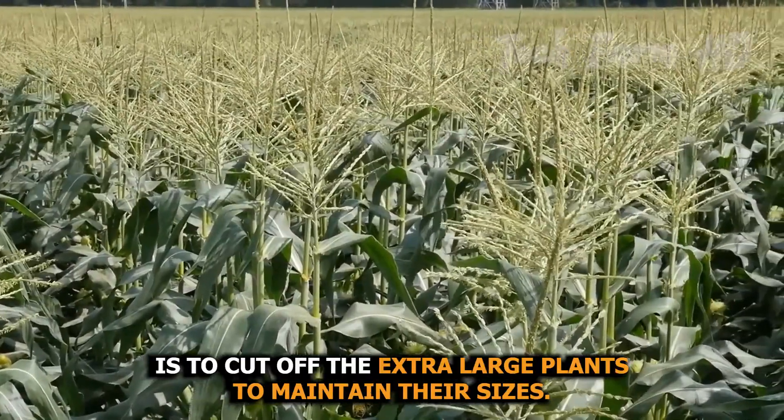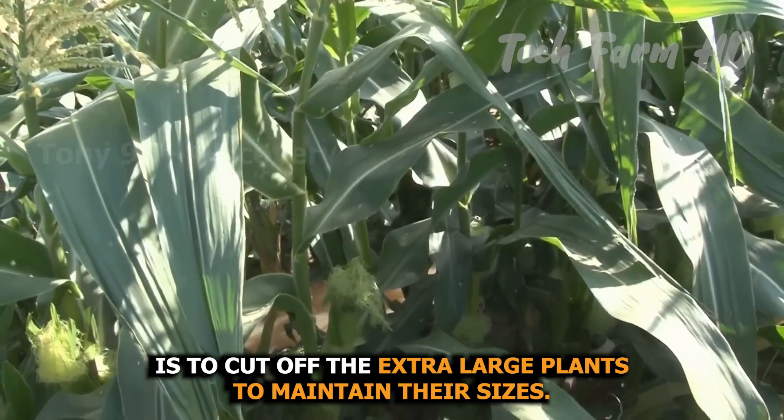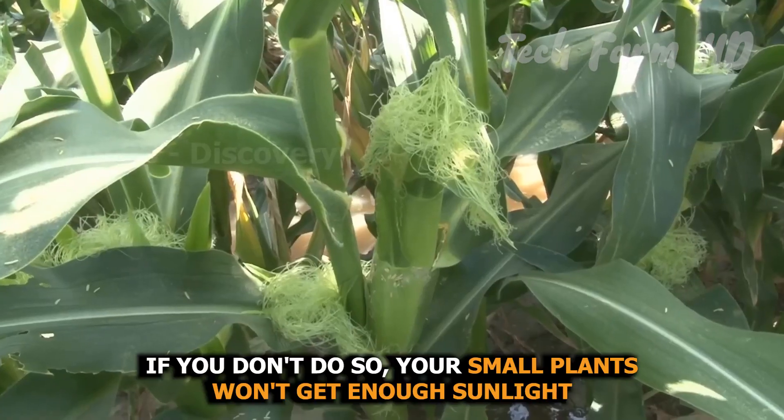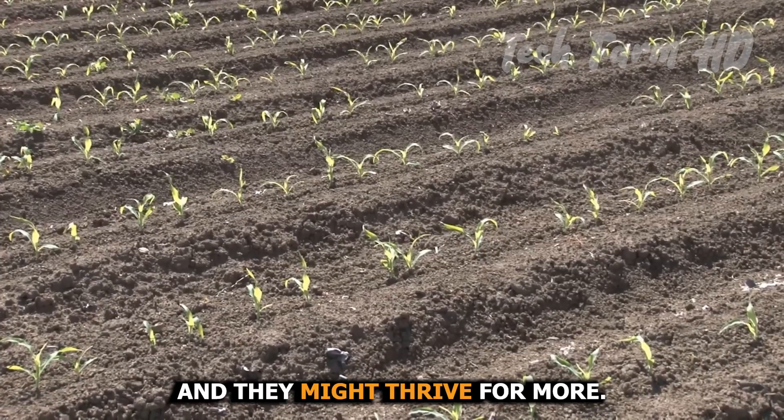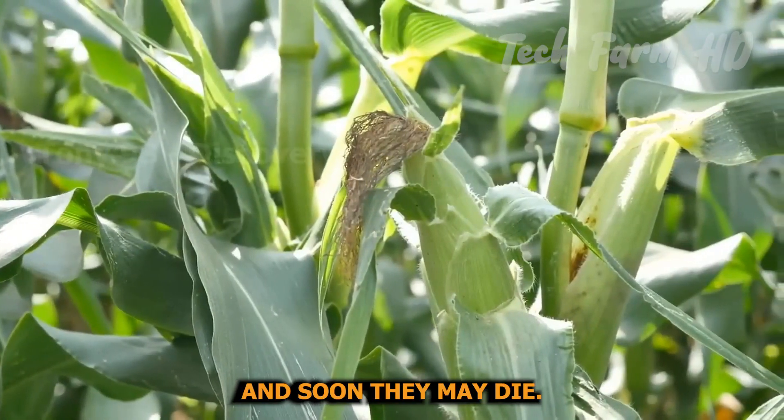It is also important to cut off extra large plants to maintain their sizes. If you don't do so, your small plants won't get enough sunlight, and they might struggle and eventually die.